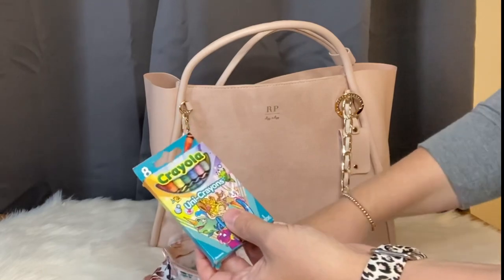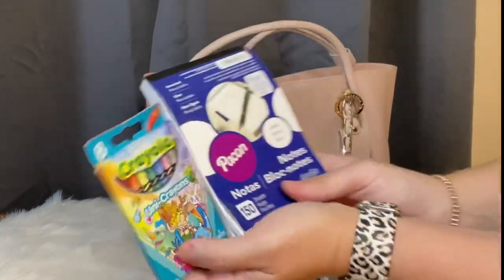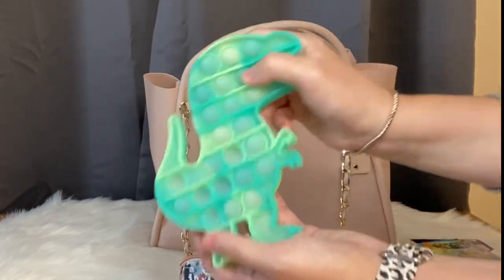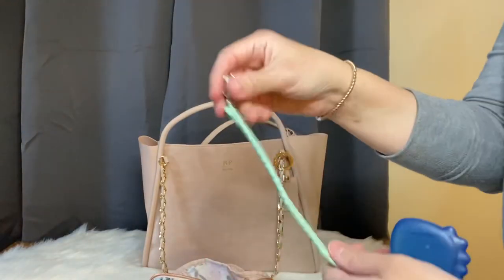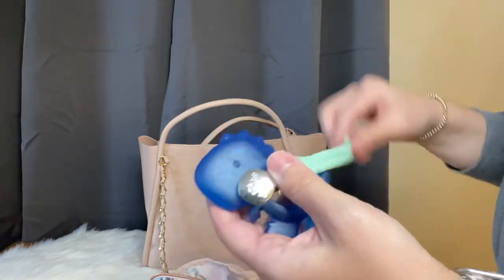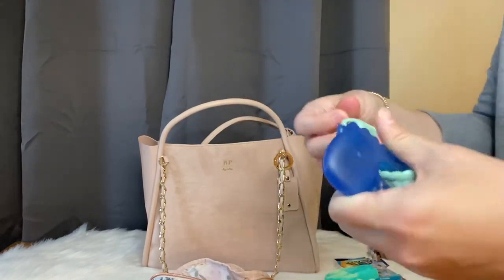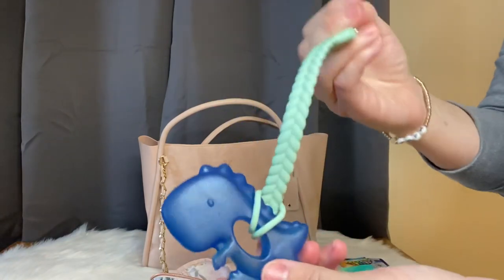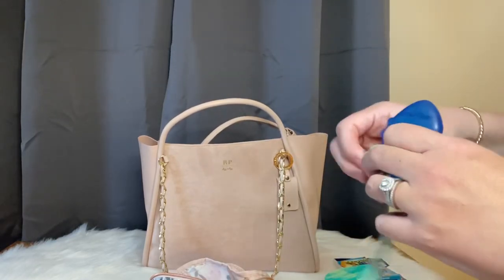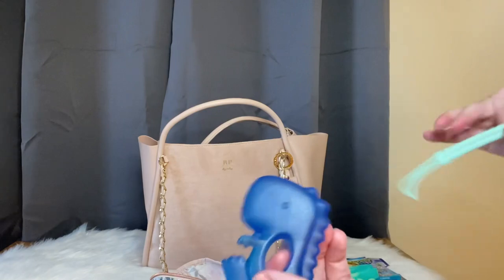I have stuff for my daughter too — I love picking up items from Dollar Tree since it's inexpensive but keeps her busy. She loves dinosaurs, and so does my son. I also like to keep Sweetie Straps in my diaper bag. I can wrap them on the teether and clip it onto whatever he's wearing so he won't drop it on the gross ground.